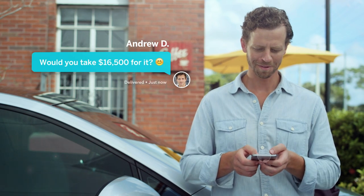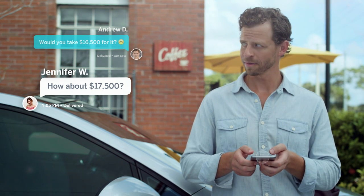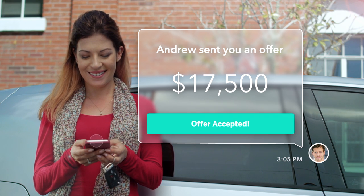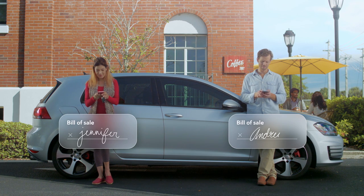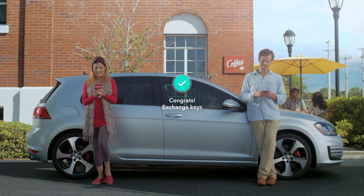Now, let's say Andrew here loves the car. He can make an offer with the tap of a button. You can negotiate all you want, and when you get an offer you like, you close the sale right in the app. Just give it your signature, and the money is deposited securely into your bank account in as little as one business day.